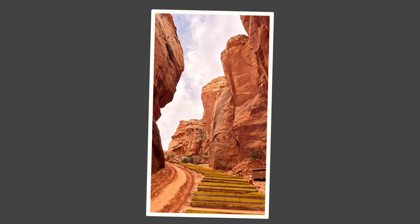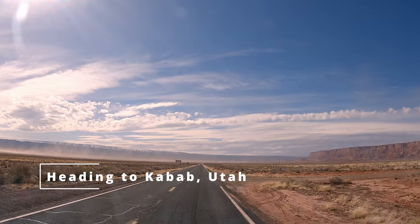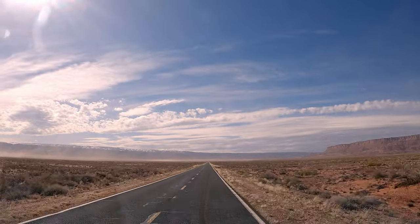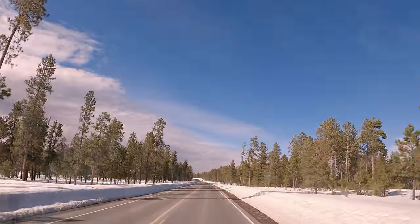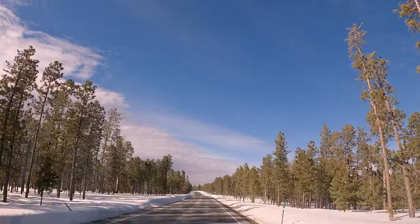These stairs are how you enter and exit the canyon. After Antelope Canyon X, we decided to break camp and head to Kanab, Utah, our next stop. It was a windy day and forecast to get worse, and we had to make our way up through the mountains. We will be staying at the RV Corral, and oh boy, are we looking forward to full hookups.